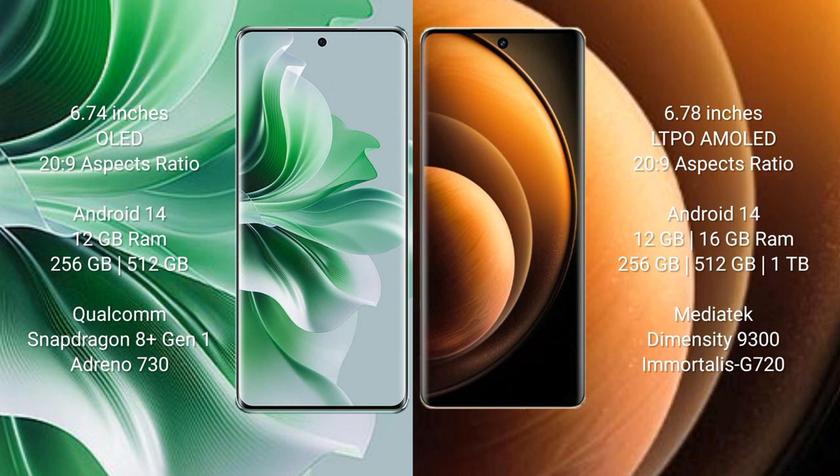OPPO Reno 11 Pro runs on the Android 14 operating system. Vivo X100 also runs on the Android 14 operating system.